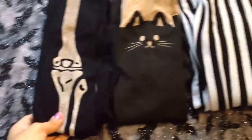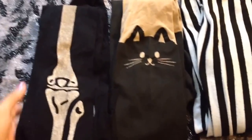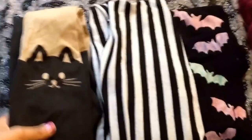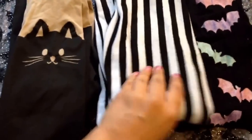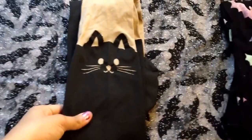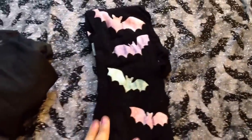Then I'm going to move on to tights. This one I found at Hot Topic, so definitely scope out Hot Topic for some pastel goth tights. These three pairs I got from eBay, and I will link below a similar one of this. And this one I'll link below similar as well. And this one I will also link below where I got it.